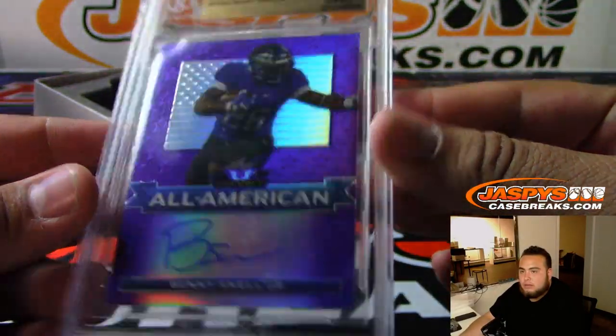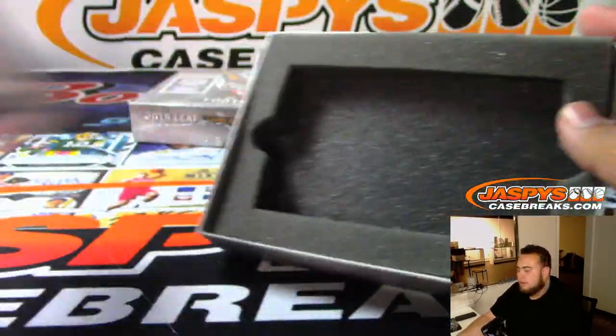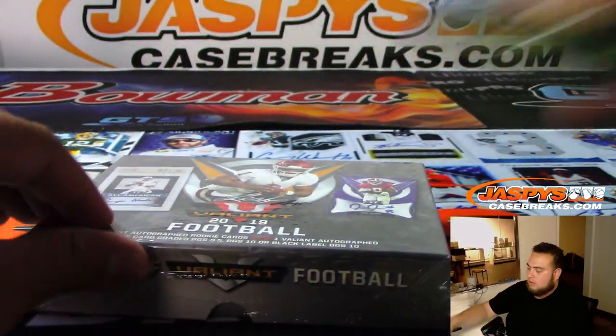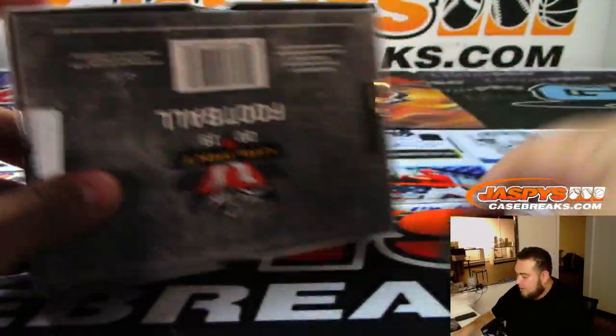There you go — that was box one. I forgot where Benny Snell got drafted. You guys want to run one of these back? Number five is in the store.